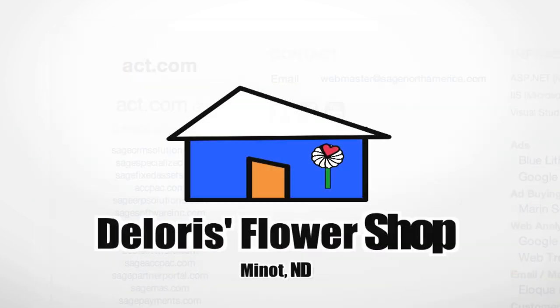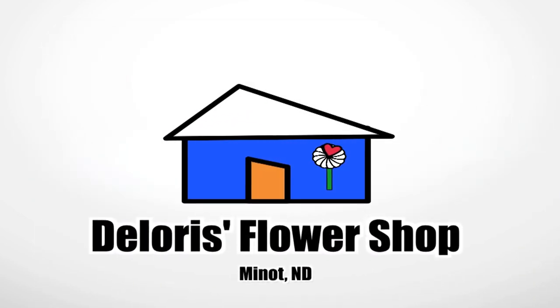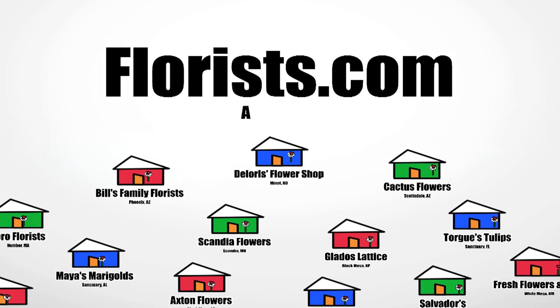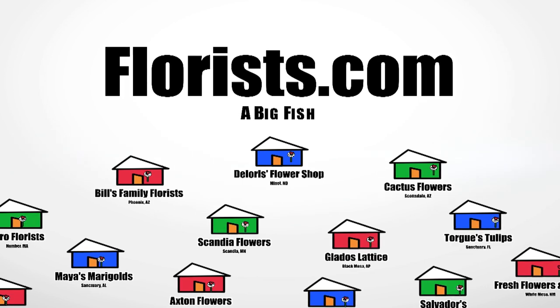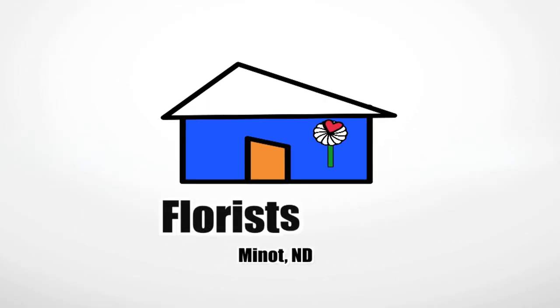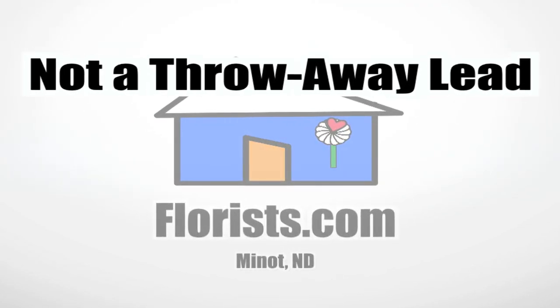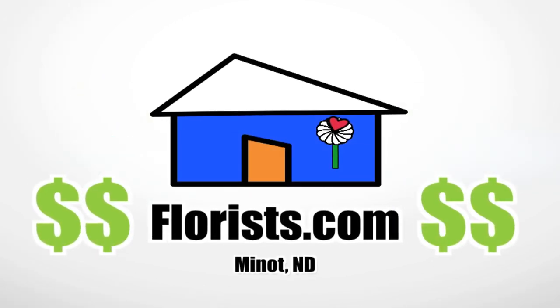When calling Delores' flower shop in Minot, North Dakota, you can be aware that her shop is just one of thousands owned by florists.com — a big fish in the industry disguised as a small fish to provide more local products and ambiance. So for you, it's no longer a throwaway lead, but instead something that could potentially be a huge sale.